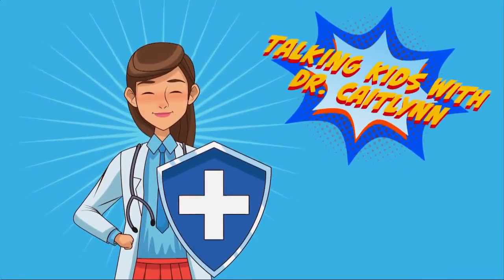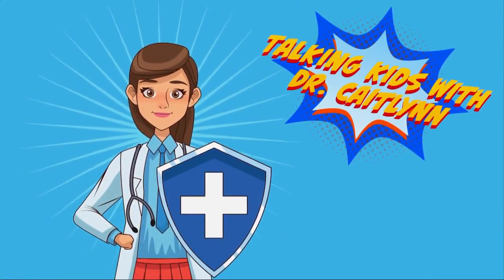Tune in every Thursday for Talking Kids with Dr. Caitlin — each week covering a timely topic to help keep you and your kids safe. Great to see you again this morning. Stay with us — final forecast and more coming up in just a bit.